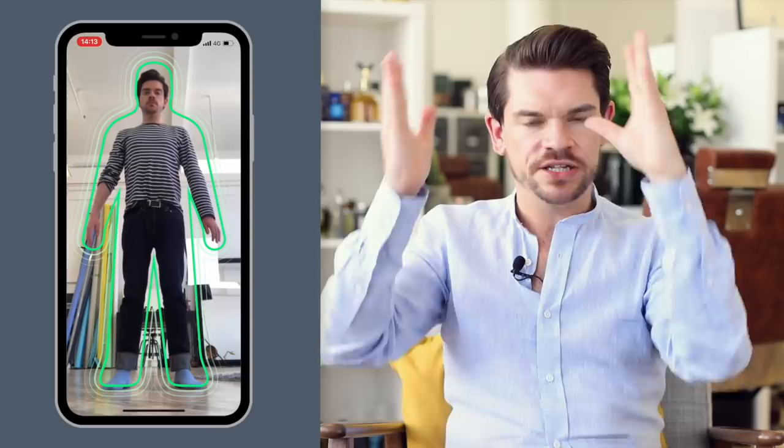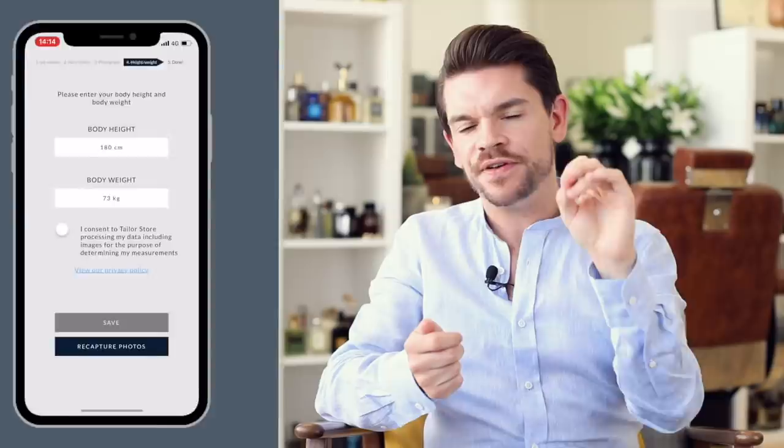Just as we create a perfect wardrobe of fragrances we love, we do the same with clothing. I'm really pleased to have partnered with Taylor Store on this video — I featured them back in May and their shirts have become style staples for me. Like fragrance, we want something that fits us perfectly, and that's exactly what you get with them. You can download their Size Me app, put it against a wall, take a picture of yourself into the silhouette, input your height and weight, and they'll create the perfect fitting shirt for you.